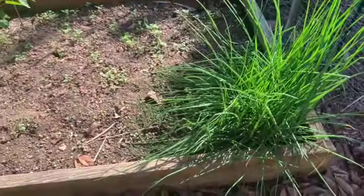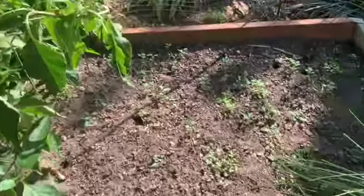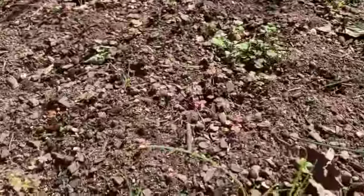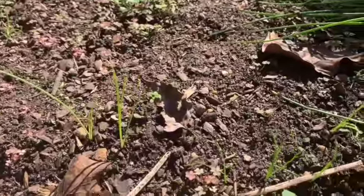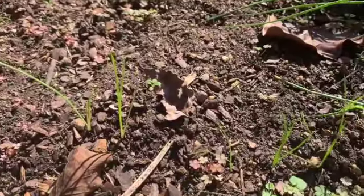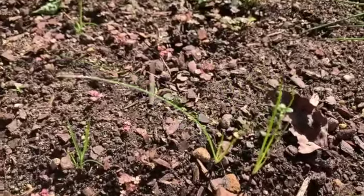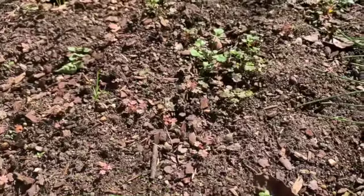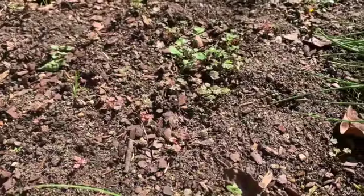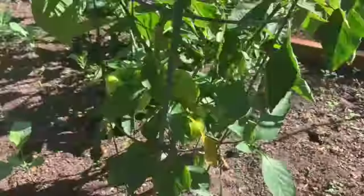Our chives are looking good. They just wintered through and they've been going for several years now. In this bed, besides a lot of mole holes, I planted onion seeds. Can you see those right there? Those are my sprouted onions. They're super close together. I'm going to let them get a little bit bigger and then I will space them out according to the instructions on the seed packet — I want to let them get a little bigger first, as the roots are still pretty small.